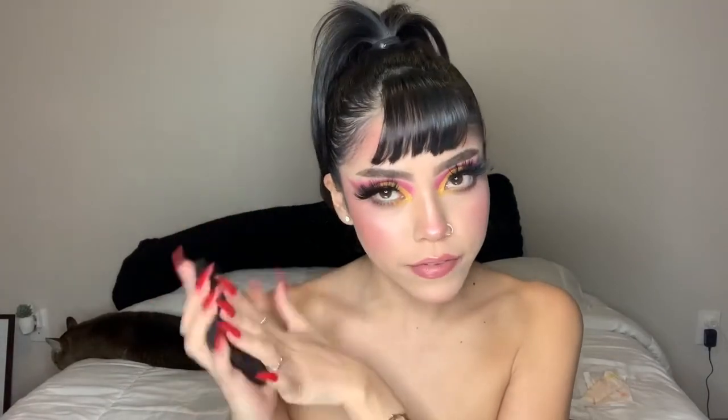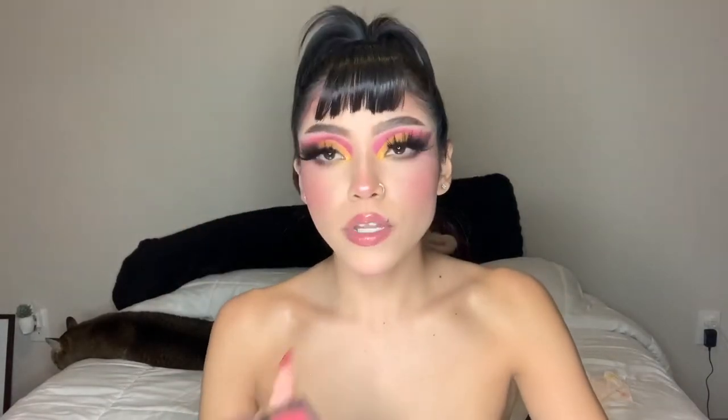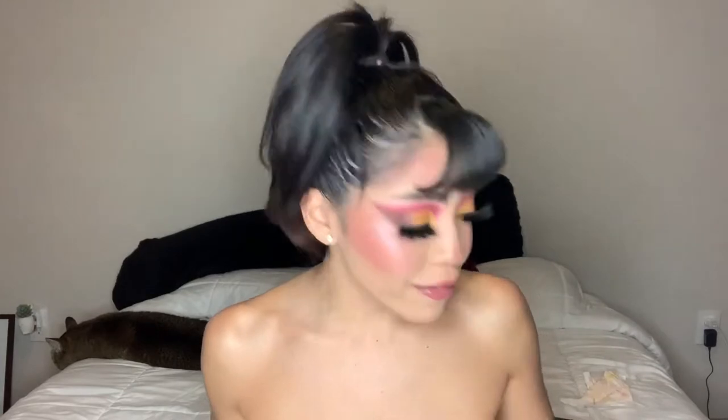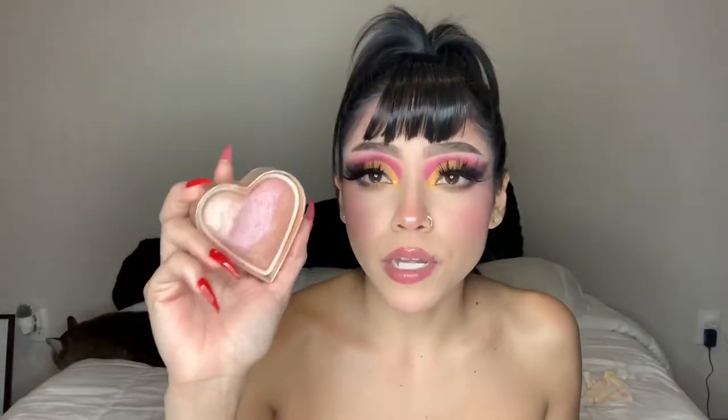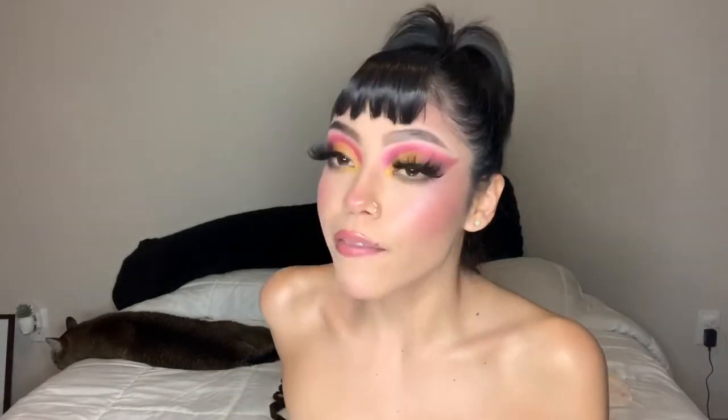I have this blush palette by e.l.f. — these colors are so freaking beautiful. I mix them together, I use them by themselves. I think they're the most beautiful thing ever. I love that it comes with a big-ass mirror. I also have this Too Faced blush that I bought a long time ago — it's been in my makeup collection for years. Not too long ago I picked it up and realized I hadn't used it in three months. I love it, it's so good, so I've been using it lately.